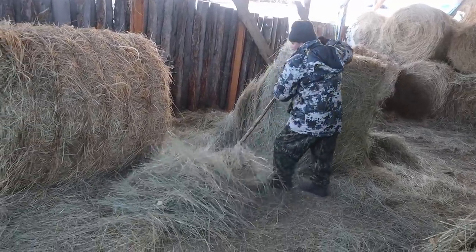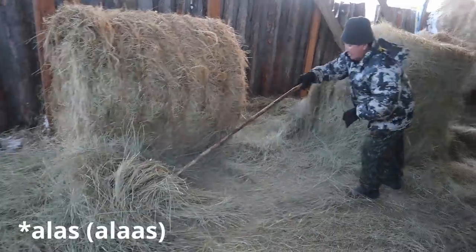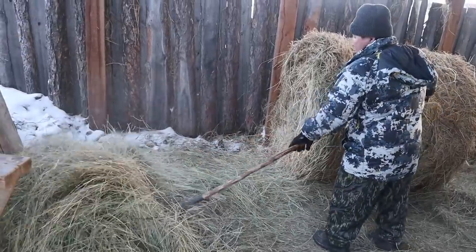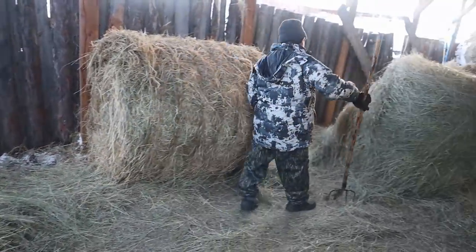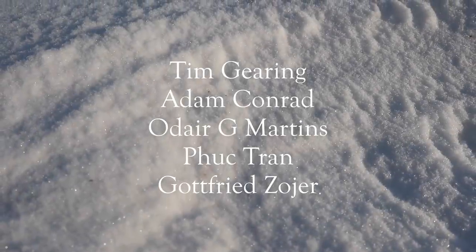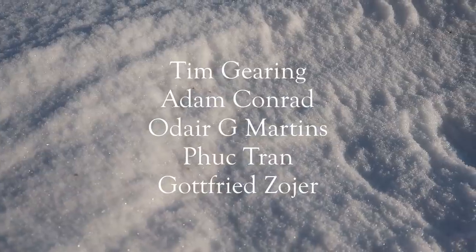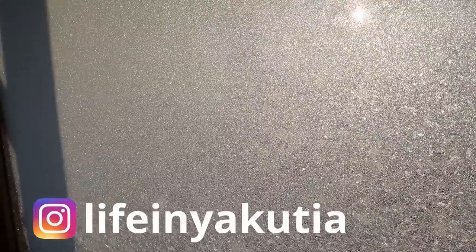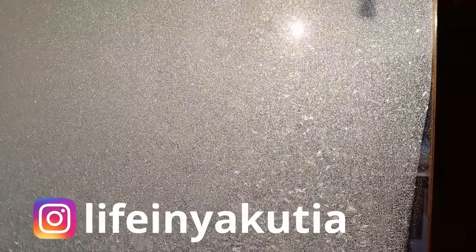The grass grows in a special type of field called alas. This kind of field exists only in Yakutia — it's formed by the repeated melting and refreezing of permafrost. That's it for today. Thanks to all the wonderful people who support me on PayPal and to my dear Patrons. Thank you for watching and have a nice day!